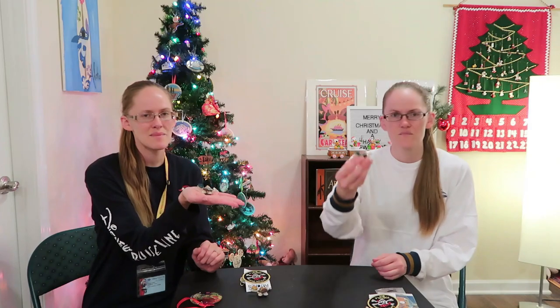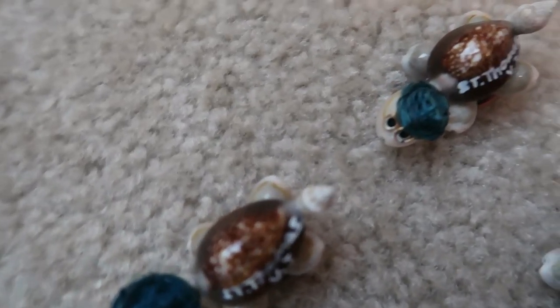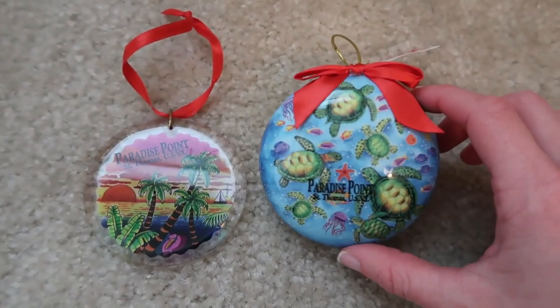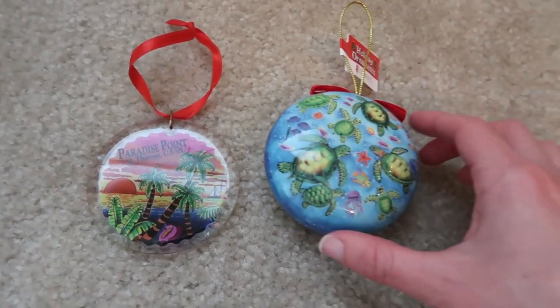The next day we went to St. Thomas and got another turtle magnet with 'St. Thomas' on his back. We also got our Christmas ornament from Paradise Point, the Skyliner ride we took up there, and we each found a little ornament for that.